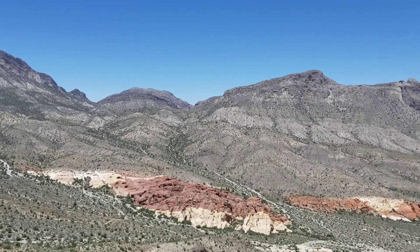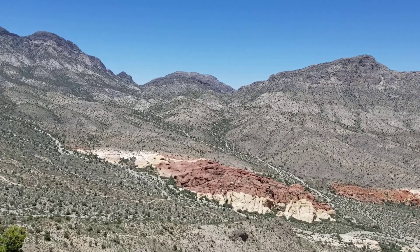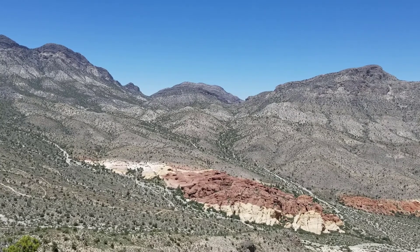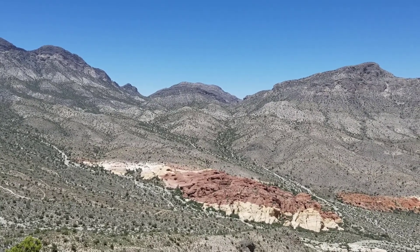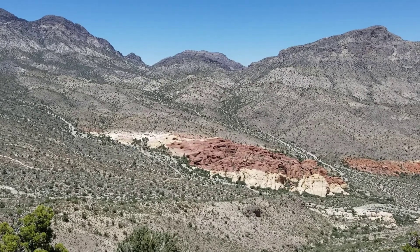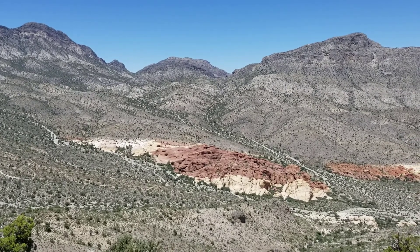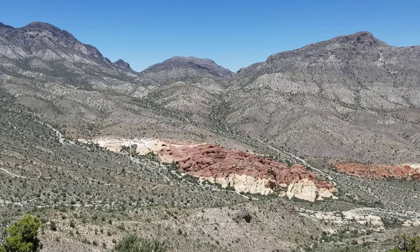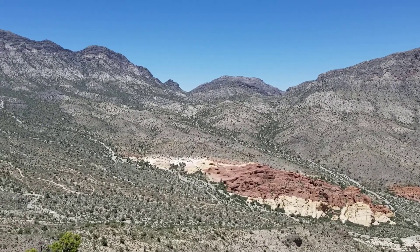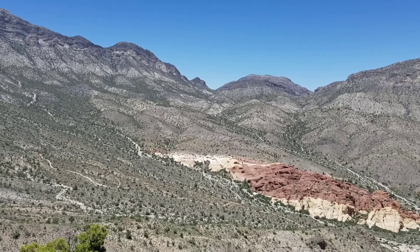I'm heading back down to Sandstone Quarry now, and have done many recordings of the trip down from Turtle Head Peak. You can see the Turtle Head Peak page on LasVegasAreaTrails.com, and it will give you the rest of this day's trip down to Sandstone Quarry in the parking lot down there. Anyway, that is today's adventure, and it's been a beautiful day. The water's held out; my mouth's a little dry, so I need to drink a few more sips to moisten up. Then I'm heading down. Signing off.